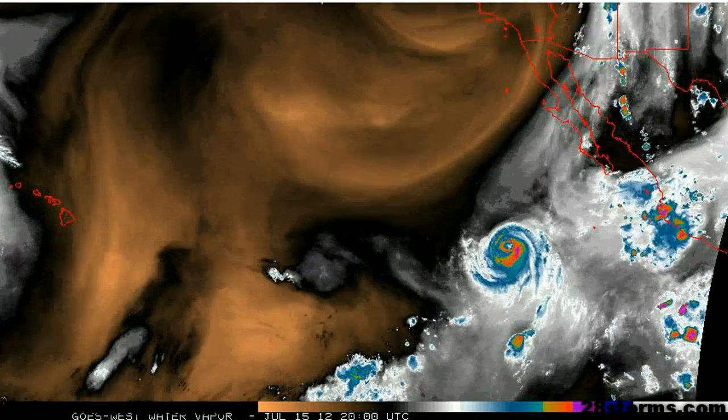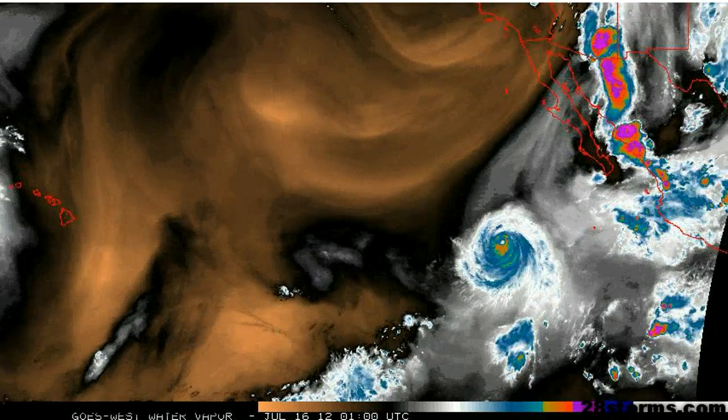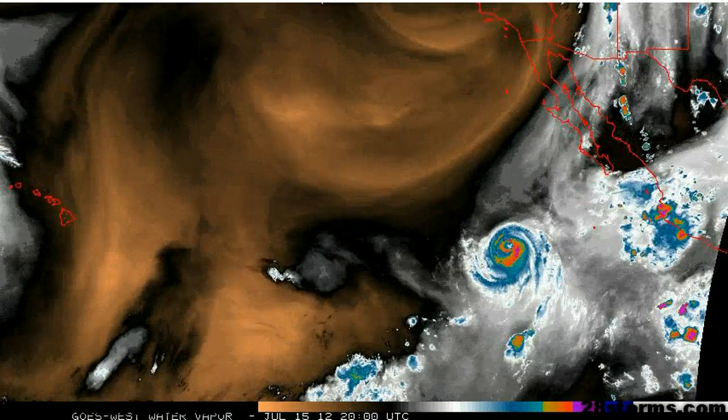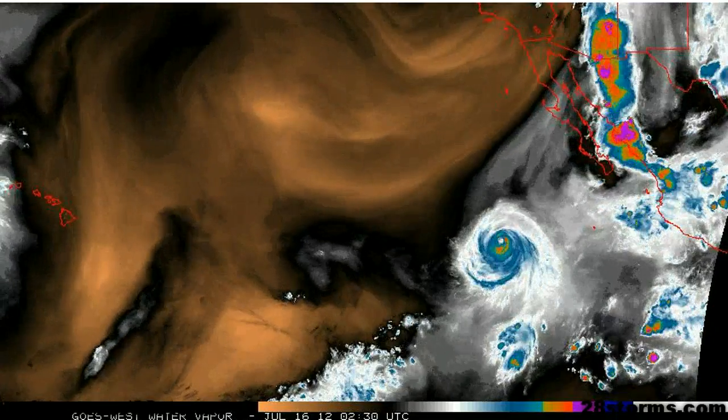This is a result of the storm moving into cooler sea surface temperatures and all of this dry air to the west of the Baja Peninsula. So we're not expecting any effects across the desert southwest or northwest Mexico.